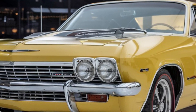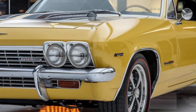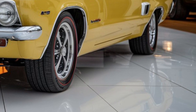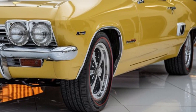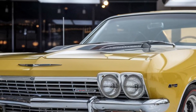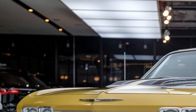What sets the 2025 Impala SS apart from its rivals? It's the perfect blend of classic muscle and modern technology. The car's design pays homage to its legendary heritage while incorporating cutting-edge features and amenities. Whether you're looking for a powerful performance machine or a luxurious daily driver, the Impala SS has something for everyone.